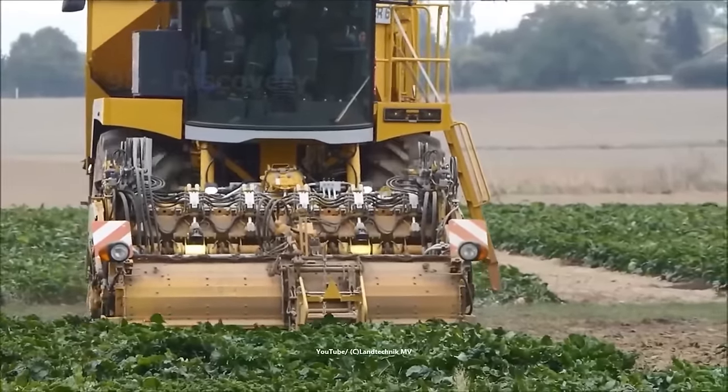Cactus pieces can be eaten raw or cooked, with a lemon-like taste and a slightly slimy texture similar to okra when cooked. After leaving the field, prickly pear needs to be stored at room temperature or refrigerated to ensure flavor. Through the production line, prickly pear products become more eye-catching and attractive to consumers.